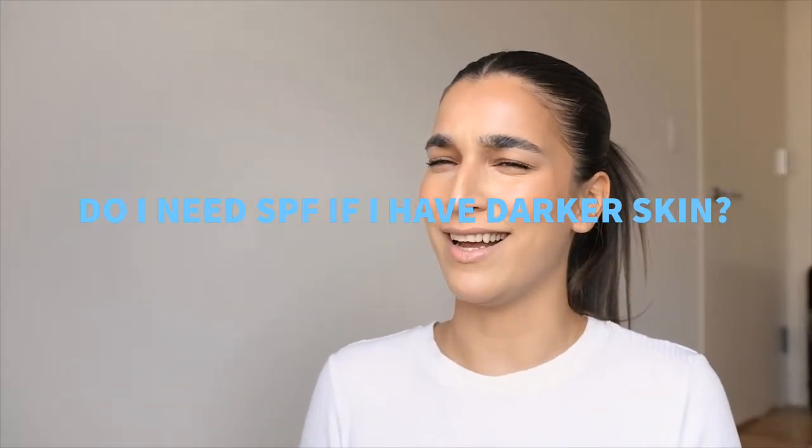Fourth question: I have darker skin, I don't need SPF, right? False. Yes, people with darker skin tones don't get skin cancer as often, and when they do it's rarely caused by the sun — but there are so many other reasons to wear sunscreen. First, your skin is still taking damage; the sun is breaking down your collagen and causing pigmentation. Second, if you have darker skin and suffer from acne breakouts, those dark spots — post-inflammatory pigmentation — will live on your face far longer if you're not wearing SPF, because the sun makes those spots darker.